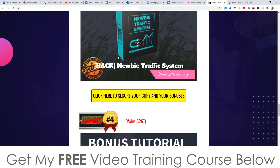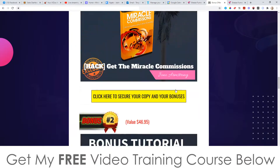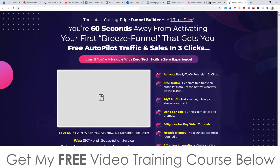Don't forget to check out my bonuses — these are all yours 100% free of charge and instantly delivered to you, even if you just pick up that front end which is only $12 if you get that pop-up downsell. That brings me to the end of this video. Thank you so much for watching my Breeze Funnels review, and I'll speak to you on the next one. All the best, take care.